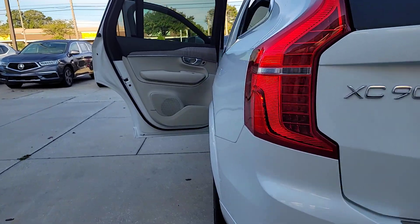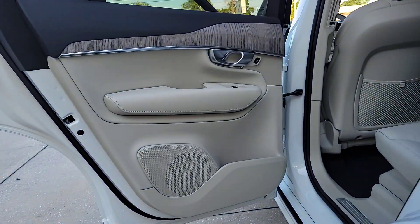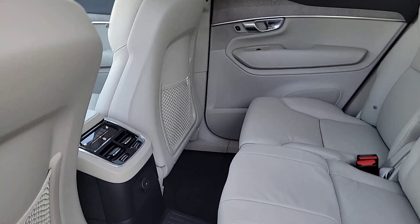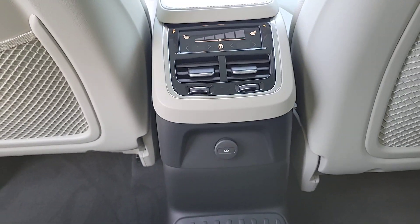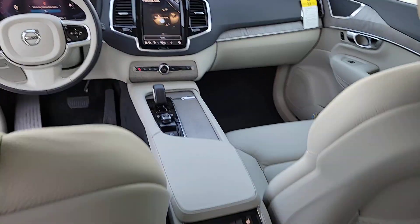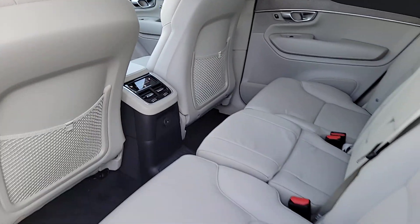These are just some of the great options this vehicle comes with: heated steering wheel, Apple CarPlay and/or Android Auto, moonroof, navigation system, heated driver's seat, keyless entry, power passenger seat, power liftgate, satellite radio, and heated rear seat.